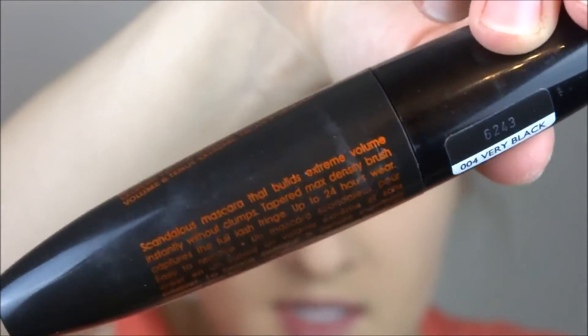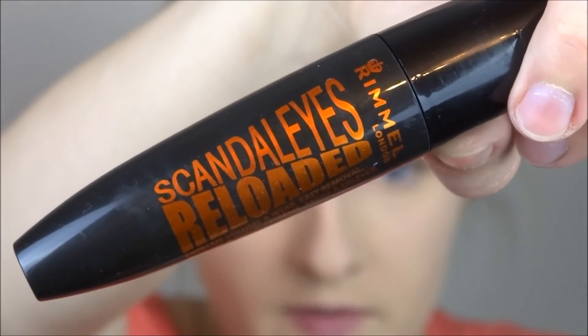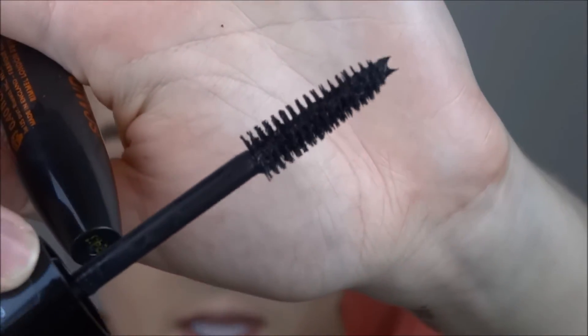Before I apply lashes, I'm going to apply some mascara. This is the Scandal Eyes Reloaded Extreme Volume and Wear Easy Removal Mascara in 004 Very Black — absolutely stunning. When I first got it I applied some to my lashes. One thing to note: since the wand is so big, you do need to be careful not to smudge it all over your eyeshadow.